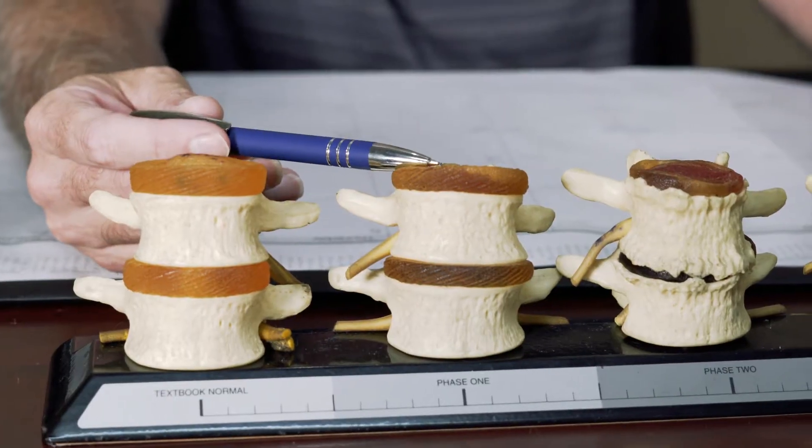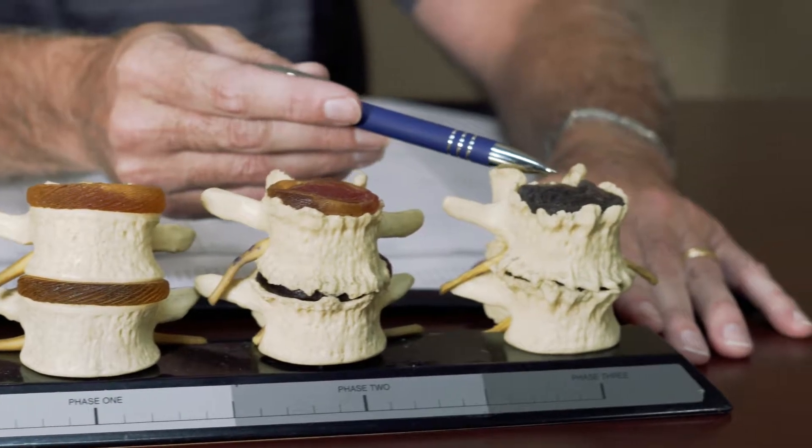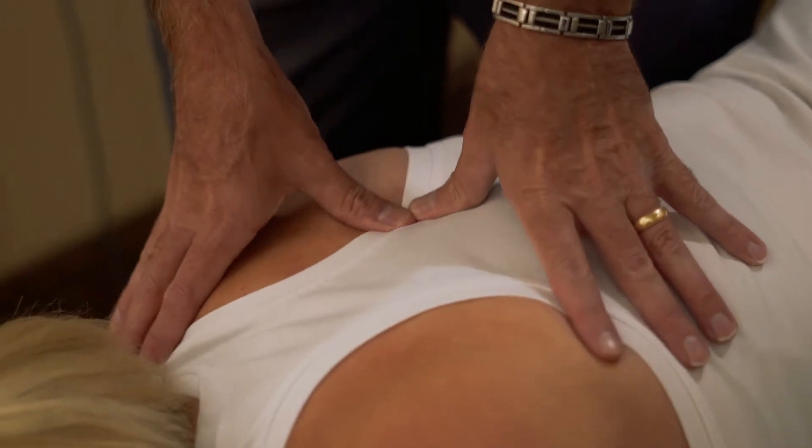What we call phase one of spinal decay — this is phase two and this is phase three. When the disc pushes out it can pinch on the nerve, and that's going to cause sciatica, numbness and tingling, and pain in the arms or hands.